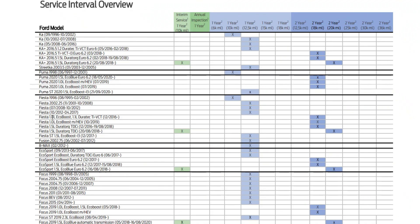Ford UK has quite a bizarre service schedule for the 1.0 EcoBoost engines. They say you only need an oil and oil filter change once every 18,000 miles or two years. Engine air filter, cabin air filter, and spark plugs should be replaced once every 36,000 miles or four years. Also, the timing belt replacement is due at 150,000 miles, and it's very unlikely that your engine will even last that long without a belt change.